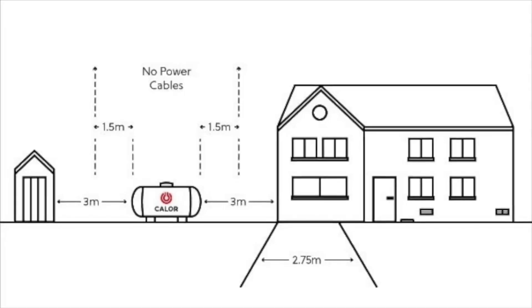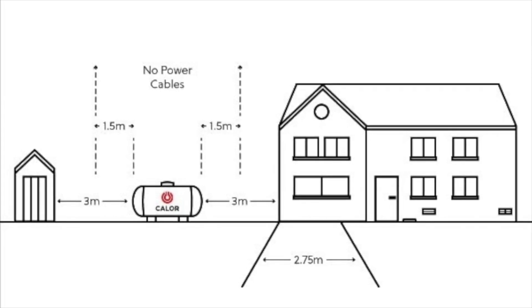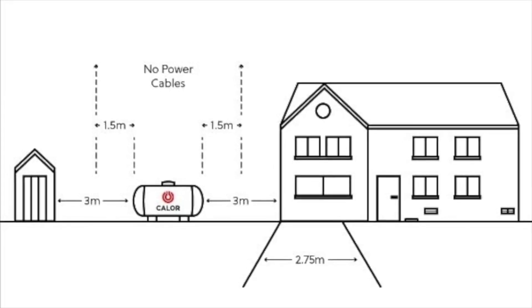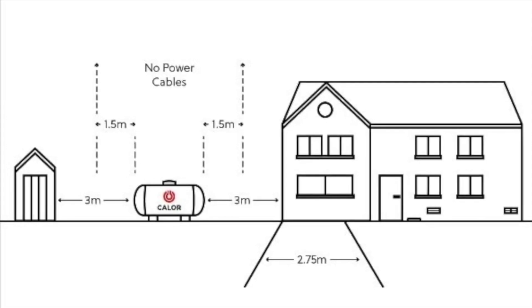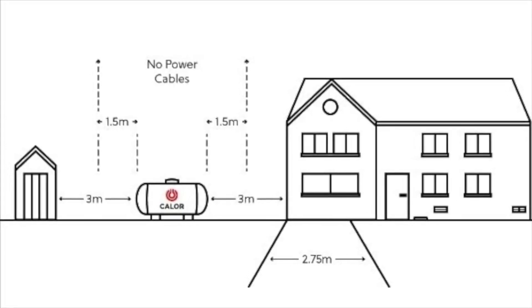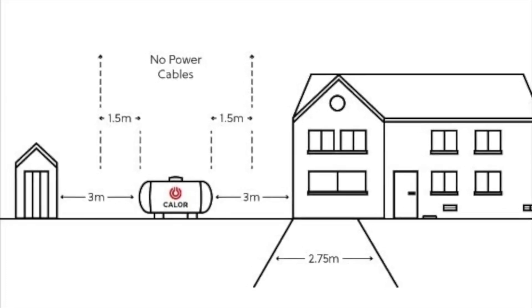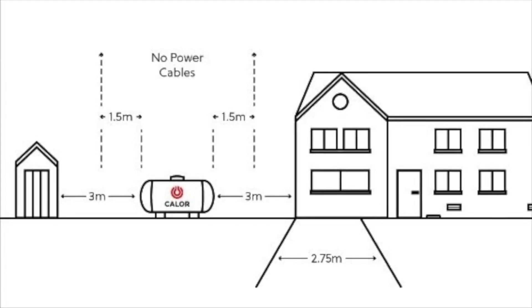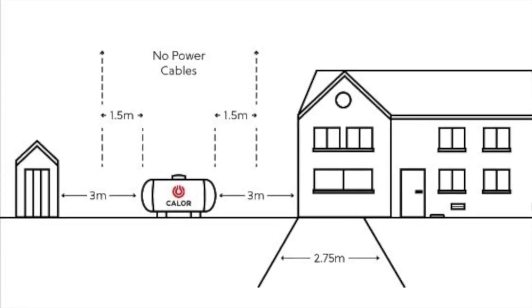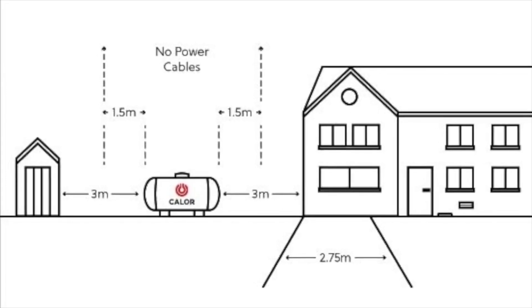Let's have a look at this actual tank positioning. There should be a minimum distance called the tank separation distance between the tank and any buildings, boundary line, or fixed source of ignition. From the drawing here, you can see the tank needs to be three metres away from the building, three metres away from any garage, and also 1.5 metres away from any source of power cables going over the top.